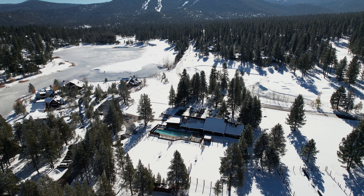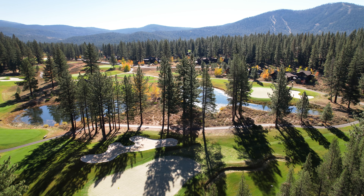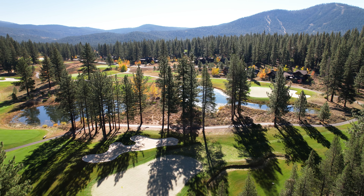Hi, I'm Kaili Sanchez, and I'm Eric Navarro, and welcome to the prestigious golf club community of Lahontan.